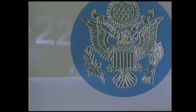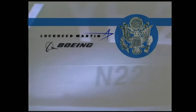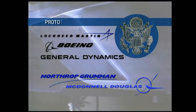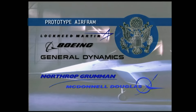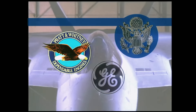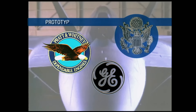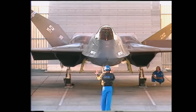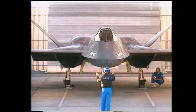In 1986, the Air Force selected two teams of defense contractors — Lockheed, Boeing, General Dynamics, and Northrop/McDonnell Douglas — to build prototype airplanes known as the YF-22 and the YF-23. Engine makers Pratt & Whitney and General Electric were selected to build prototype engines, giving the Air Force four versions of the new plane to consider. The prototypes materialized and began test flights in 1990.